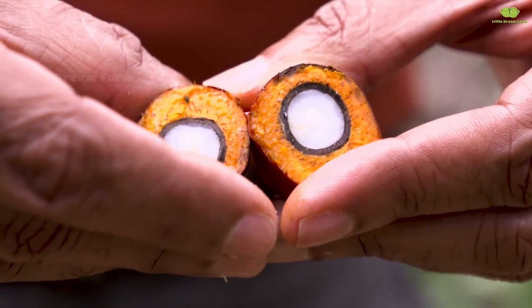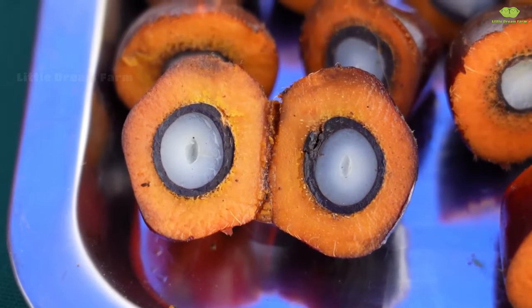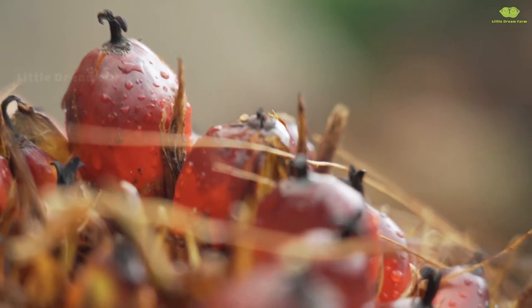Surprisingly, palm oil comes in two types, from two different parts. The flesh of the fruit produces clear palm oil, ideal for cooking and daily consumption. And the palm kernel? Did you know that oil from the kernel is an essential ingredient for cosmetics, chocolate, and even premium soap?